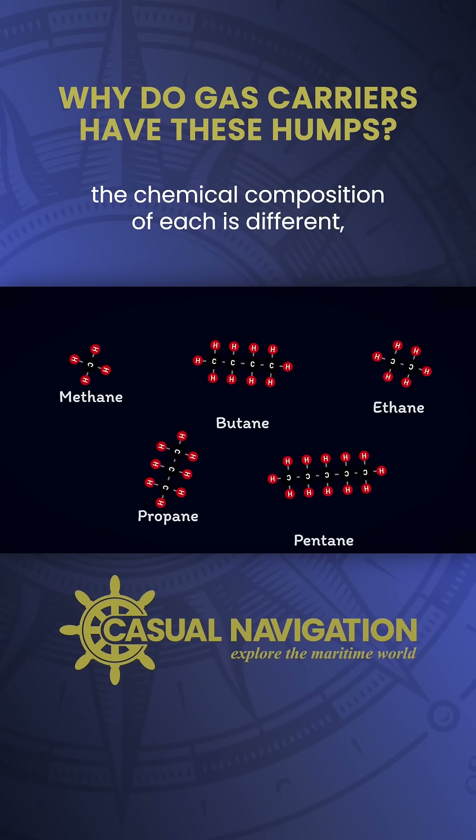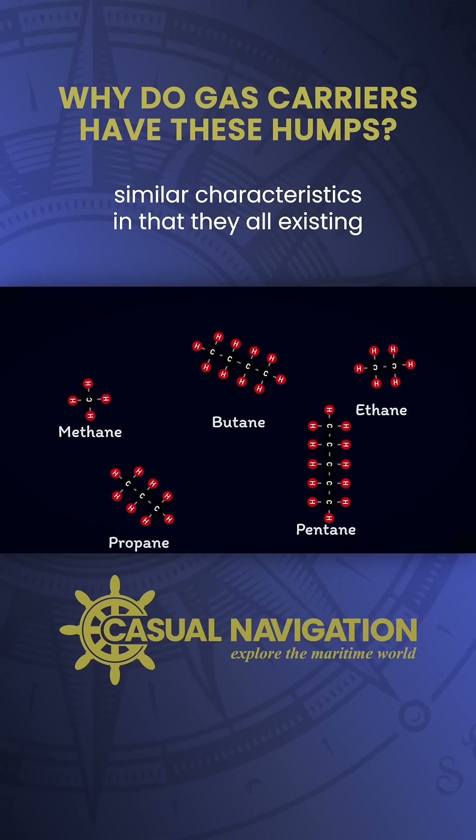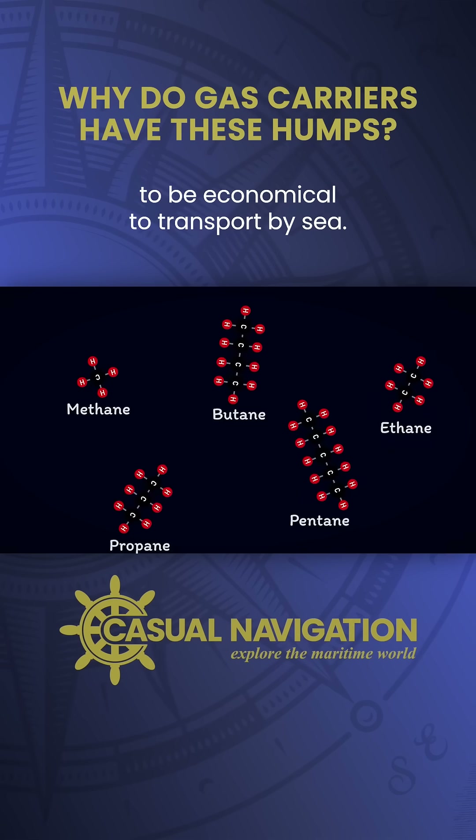The chemical composition of each is different, but they all share similar characteristics in that they all exist in gaseous form under normal atmospheric conditions, meaning they take up too much space to be economical to transport by sea.